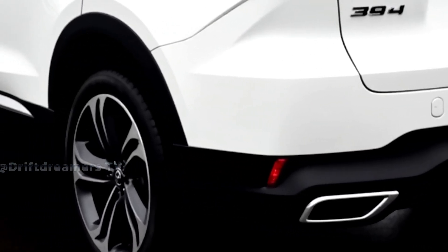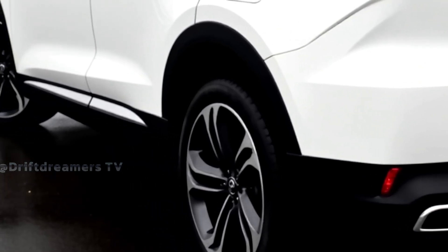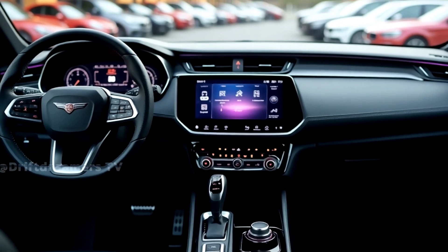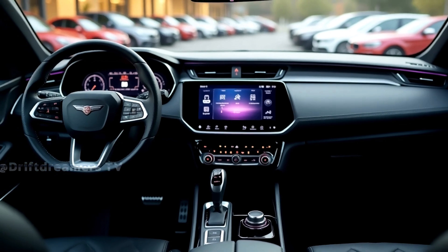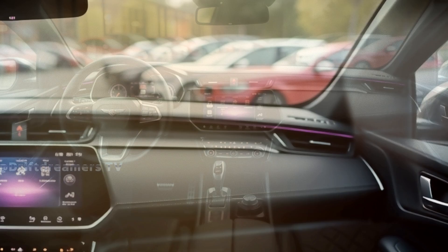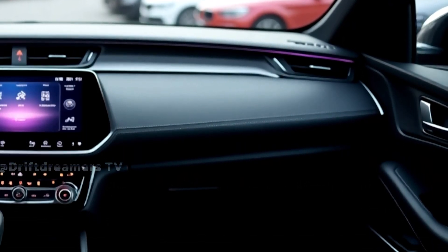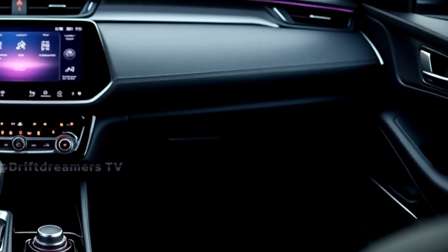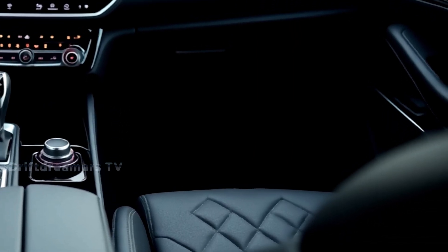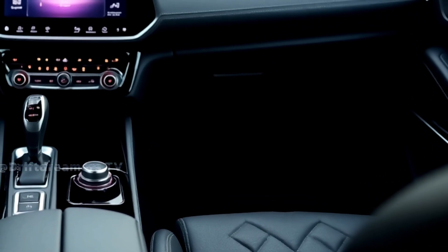There's no traditional grille — just a clean, modern front face that announces this EV's high-tech soul. Moving to the rear view, the design language continues seamless and sophisticated. A full-width LED taillight bar stretches across the tailgate giving it a sporty, unified glow. The bumper is sleek with hidden exhausts, because it doesn't need them. Subtle curves enhance airflow, and the Sealion badge sits proudly — a symbol of BYD's rising dominance.